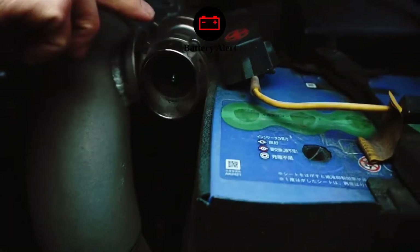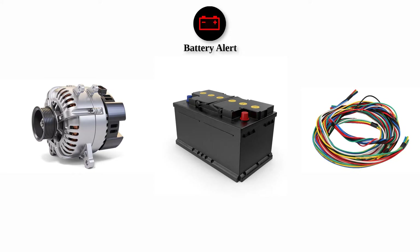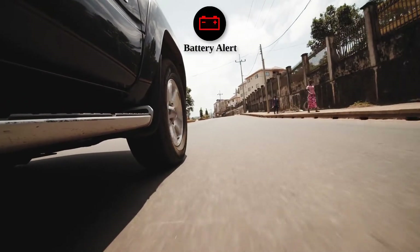Battery alert: If you see a symbol that looks like a battery, it means there's a problem with your car's charging system. This could be due to a faulty alternator, battery, or wiring issue. You may still have enough battery power to reach your destination, but it's best to get this checked soon to avoid being stranded with a dead battery.